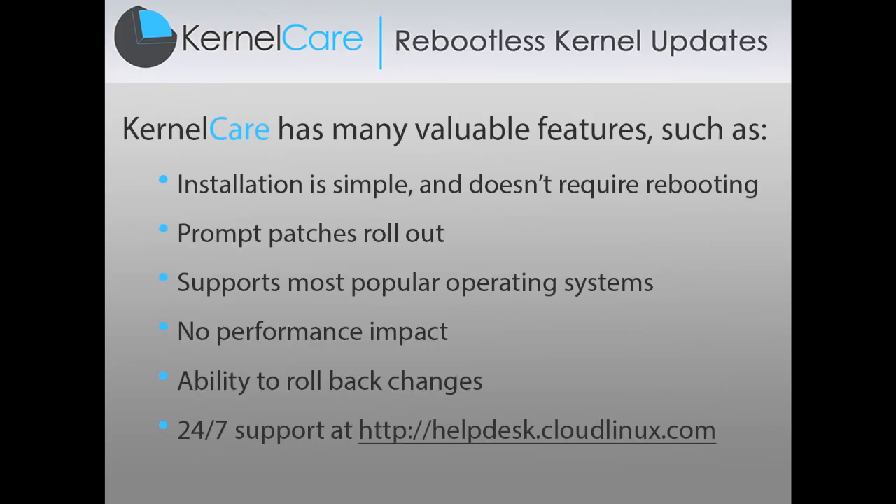KernelCare has many valuable features such as: installation is simple and doesn't require rebooting, prompt rollout of patches, supports most popular operating systems, no impact on performance, ability to roll back changes, and 24/7 support at helpdesk.cloudlinux.com.